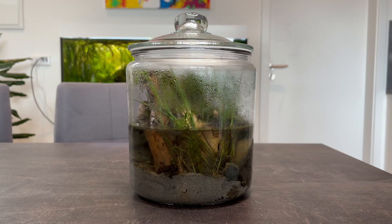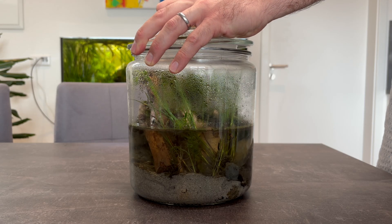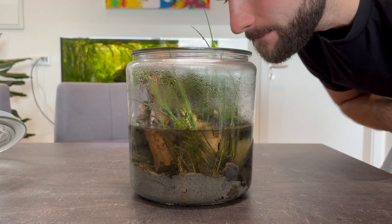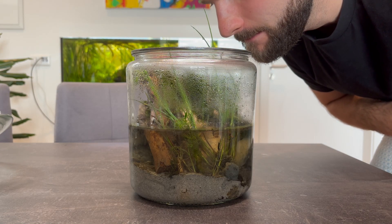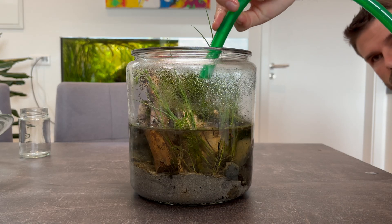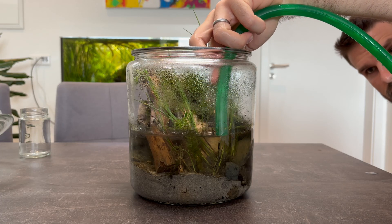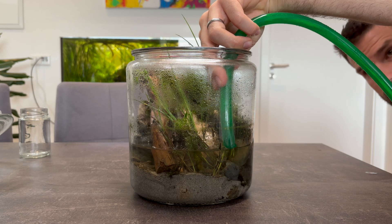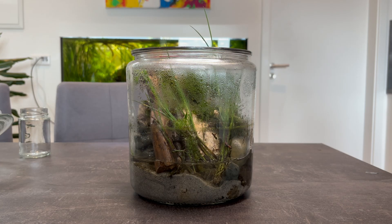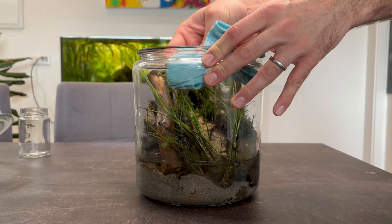About one and a half weeks later, it's time to prepare the jar for our next inhabitants. Some small remodeling is needed — our new guests will need a larger land section, and I want to reduce the risk of them accidentally drowning. So carefully, I siphon out part of the water and add it to my balcony pond. After that, I give the jar glass one more thorough cleaning, making sure everything is clear and ready for the next stage.